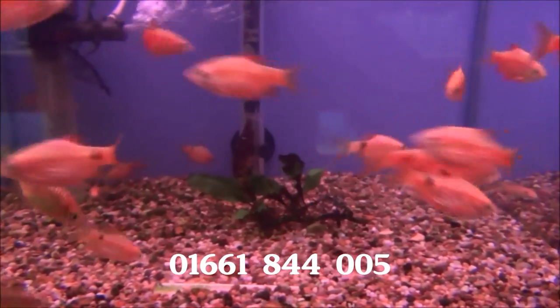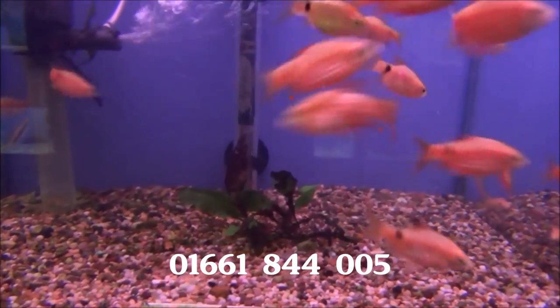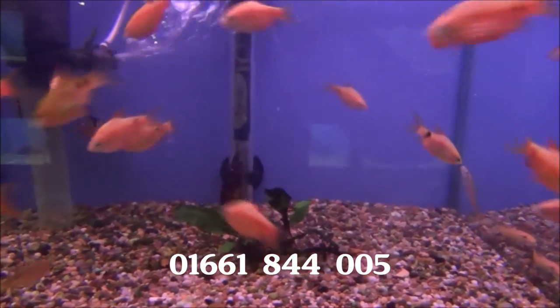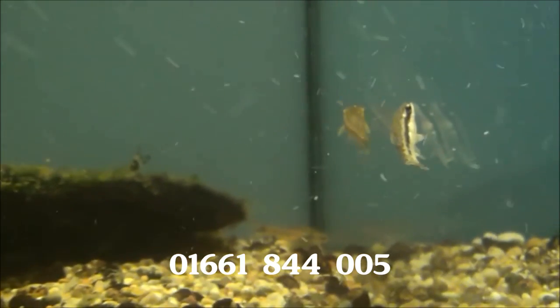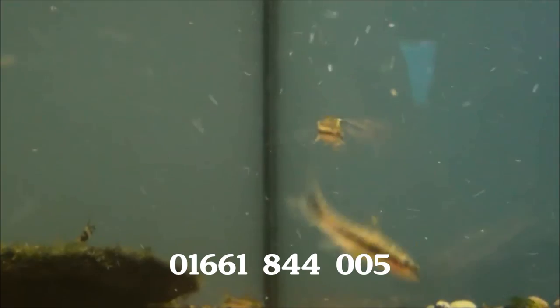We've got some very big diamond rosy barbs, these are probably about two, two and a half inches long, and they're very bright as well. There's a nation of Otocinclus, which are a small algae eater — dwarf, midget, sucker-mouth catfish.